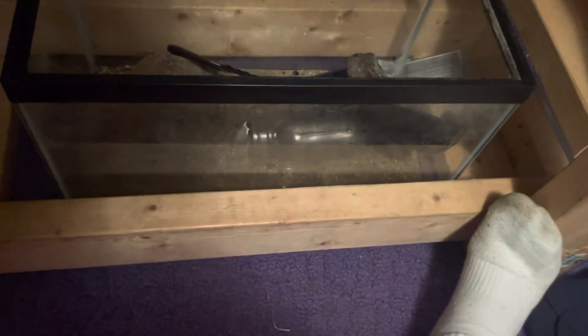We got rid of this tank down here. We're no longer using it because the little tiny crayfish we had in there died, so that's unfortunate. We just drained it out and we're going to be using this for something else, maybe.